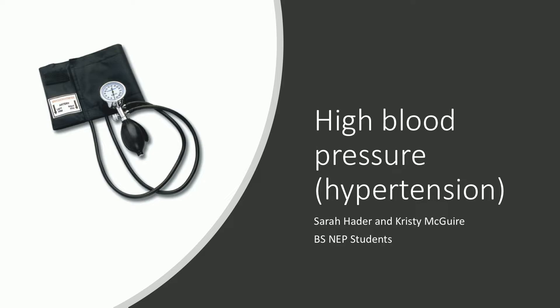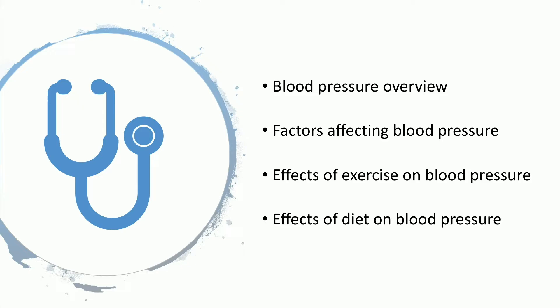Hi, I am Christy, and this is Sarah, and we're going to be talking about high blood pressure, also known as hypertension. Thank you for coming, and thanks to those of you who are tuning in. We're going to talk about an overview of blood pressure, factors that affect blood pressure, effects of exercise, and effects of diet on blood pressure. Sarah's going to start out with an overview.